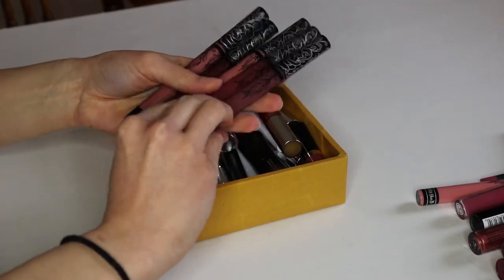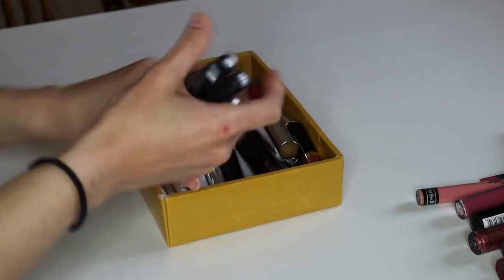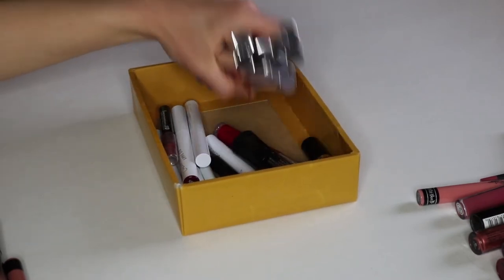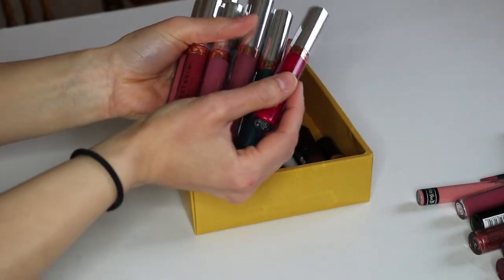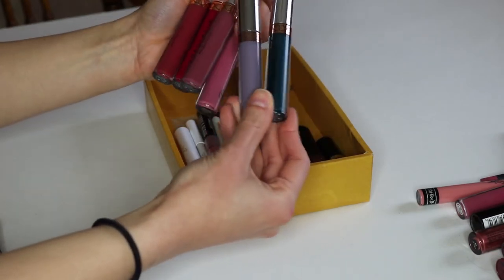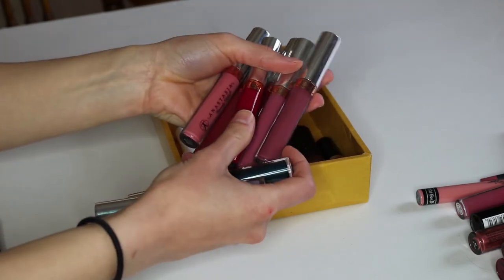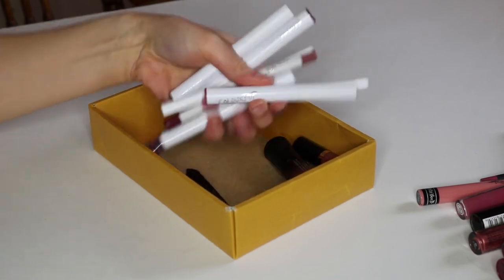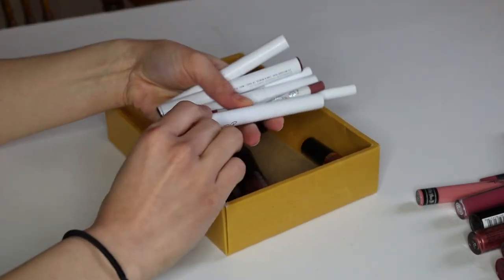I'm going to do all the Kat Von D ones together — these are all a keep just because I love all these shades. They each have their own purpose and the formula is just amazing, so these are going to be in my keep pile. Next up we have my newer Anastasia Beverly Hills shades and a couple of old ones. I'm going to keep all of these just because I love Anastasia Beverly Hills — and although I have a couple of unique colors I don't typically reach for, when I do want to change things up I reach for these too — plus the formula is great and these last all day. Let's move on to my Colourpop stuff — these made it to my favorites because I think these are my favorite formula out of their lipstick collection, so these are definitely a keep.